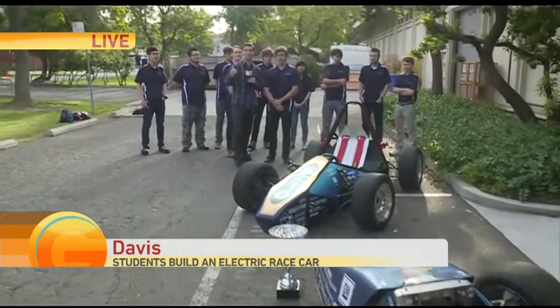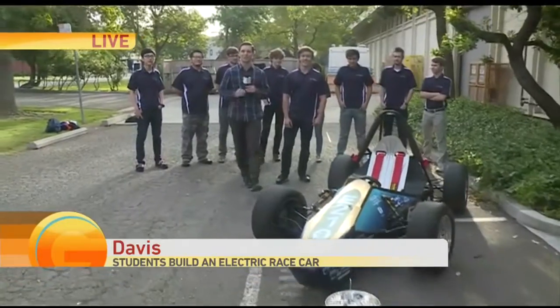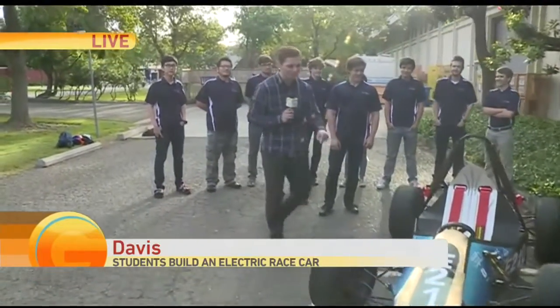This is so awesome. These guys are so talented — guys and girls, so talented. A great group of people. And coming up next hour, they are actually going to start this bad boy for us. Probably not going to be going 80, but we'll see this car in action with the UC Davis Formula Racing Team. Back to you.